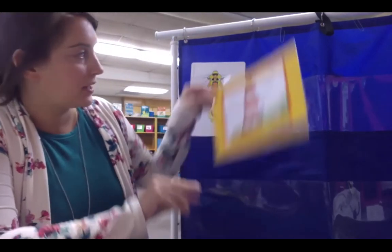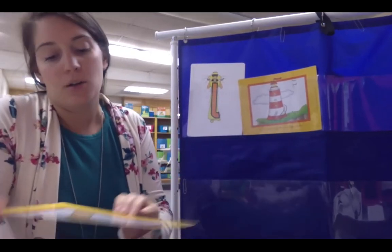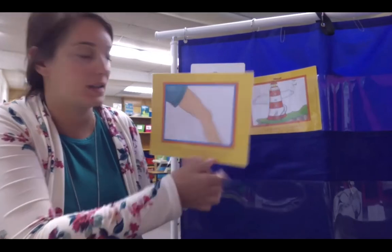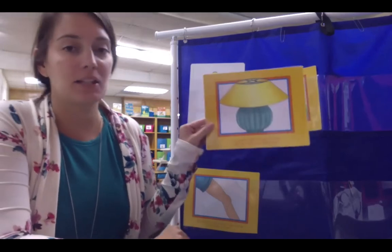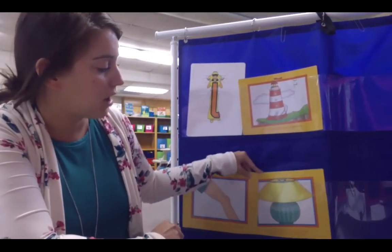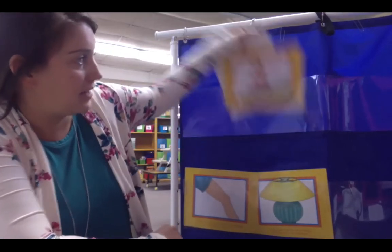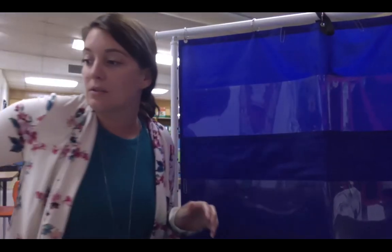Lucy Lamplight lives in a lighthouse. Lucy Lamplight has long legs. Lucy Lamplight has lots of lamps in her house. These are all pictures that you need to know for Lucy Lamplight. That's all the characters that will be on your quiz — I hope you do well. Good luck!